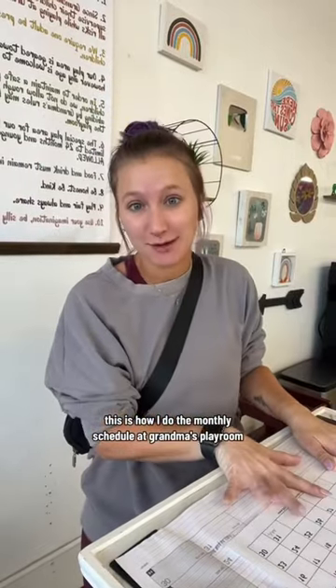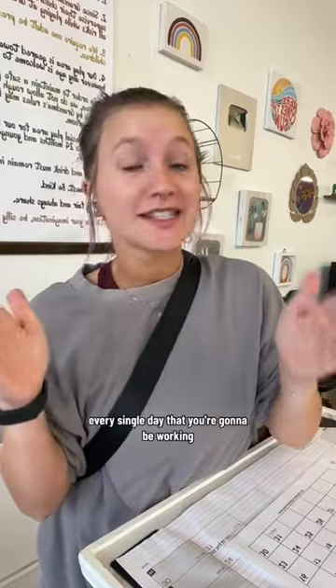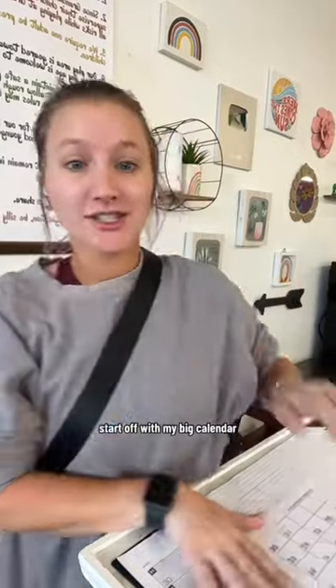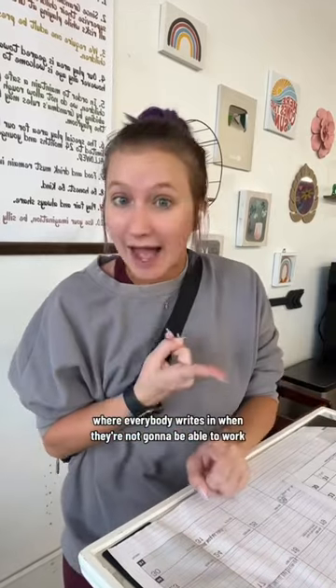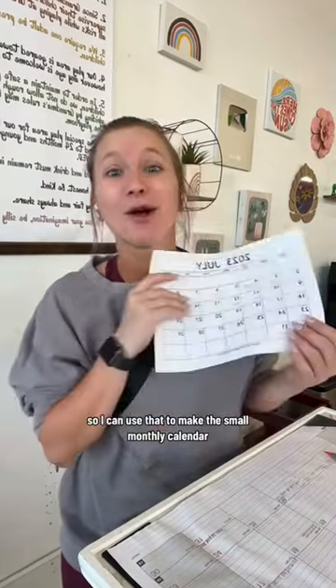This is how I do the monthly schedule at Grandma's Playroom. We do our schedules a month in advance, so you know for four weeks every single day that you're going to be working. I start off with my big calendar where everybody writes in when they're not going to be able to work or when they're out of town, so I can use that to make the small monthly calendar.